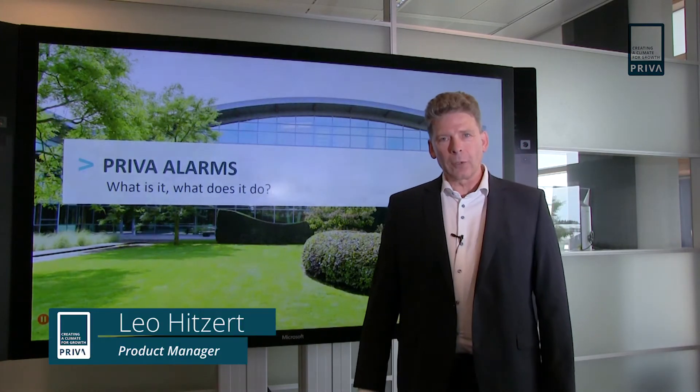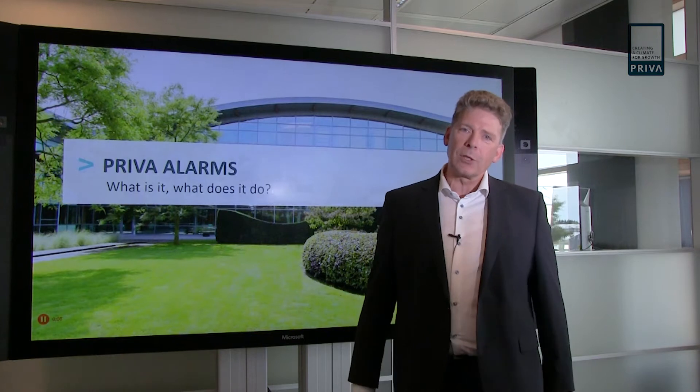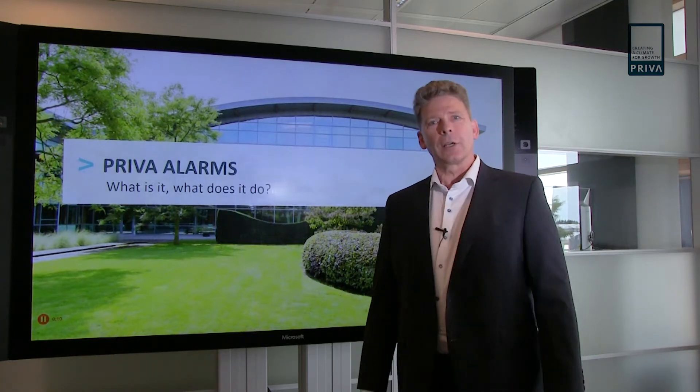Hello and welcome to this video about Preva Alarms. In this video we would like to show you what Preva Alarms is and how it can help you. So let's get started.